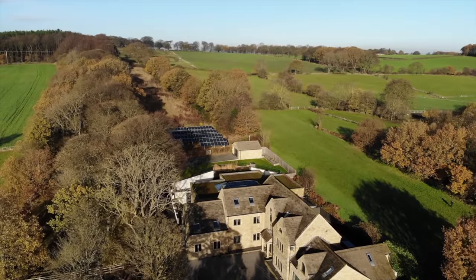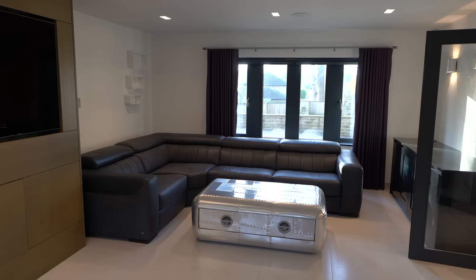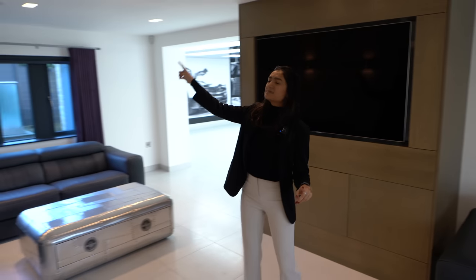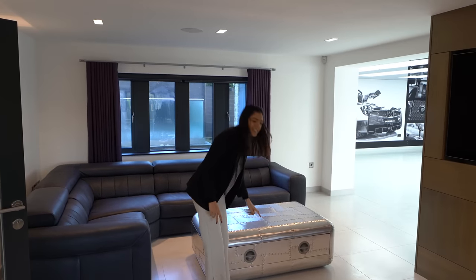Back in the entrance hall, following through more double doors into this really nice lounge space. We've got kind of two sections to it. The TV electronically comes out and can move according to where you're sat, and it also means that the speakers above where you're sat will turn on too. Very techy. We've also got these really cool tables.